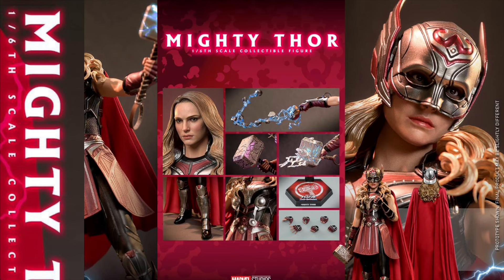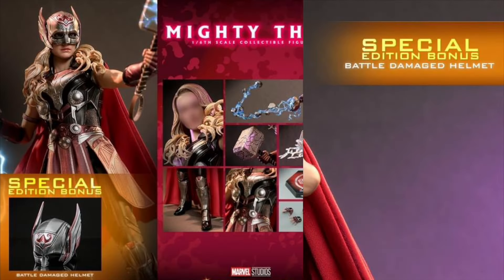I do like that unmasked head sculpt. That does look pretty nice. You can probably make some Padme Amidala cool customs with that.